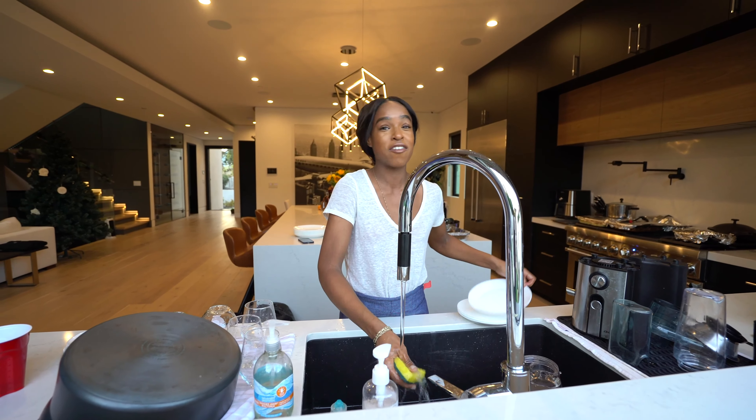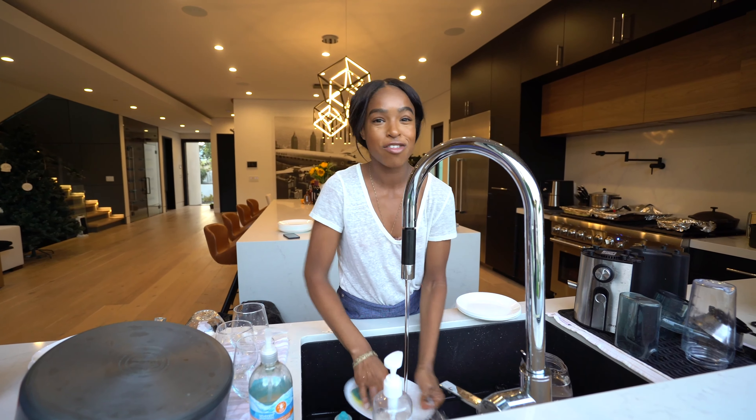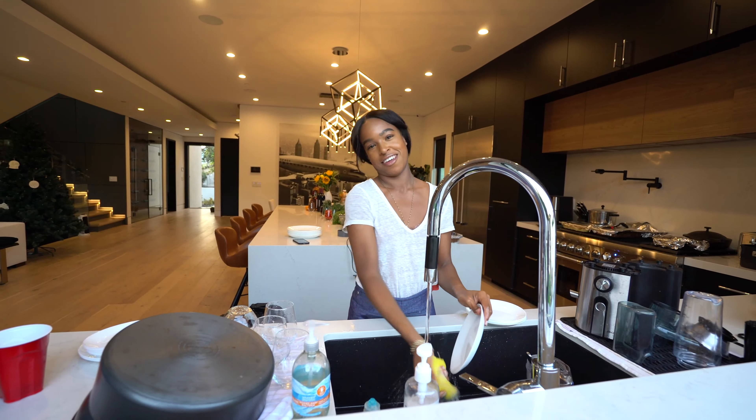I'm so excited. We have about seven or eight sides, three mains, alcoholic beverages, desserts, flour biscuits.